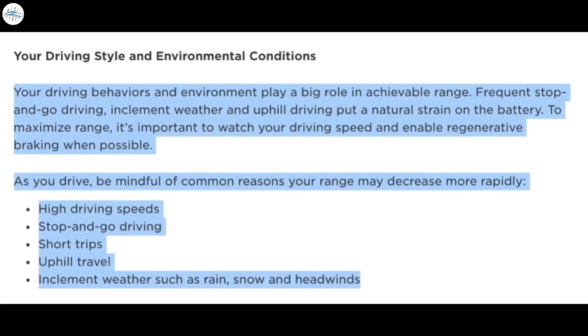Your driving behaviors and environment play a big role in achievable range. Frequent stop-and-go driving, inclement weather, and uphill driving put a natural strain on the battery. To maximize range, watch your driving speed and enable regenerative braking when possible. Common reasons your range may decrease more rapidly include: high driving speeds, stop-and-go driving, short trips, uphill travel, and inclement weather such as rain, snow, and headwinds.